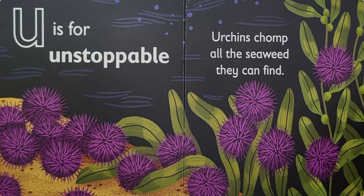U is for 'uh' — unstoppable. Urchins chomp all the seaweed they can find.